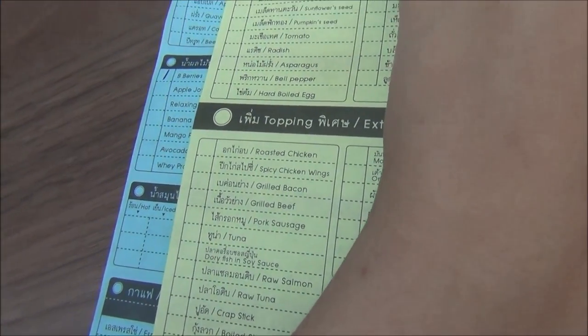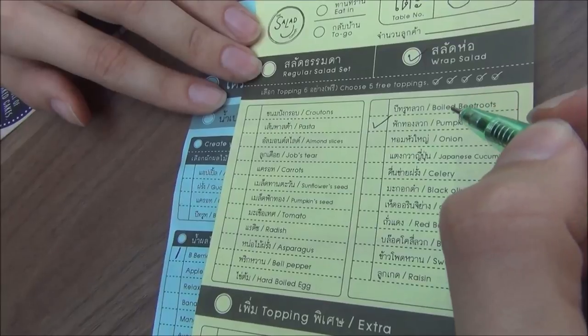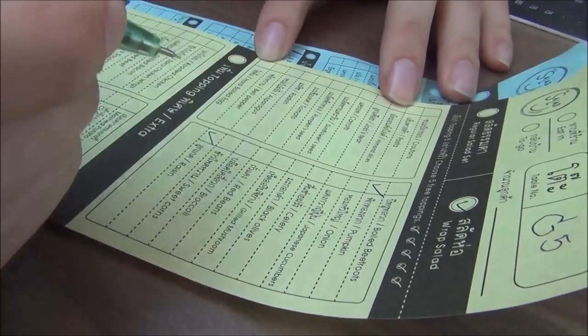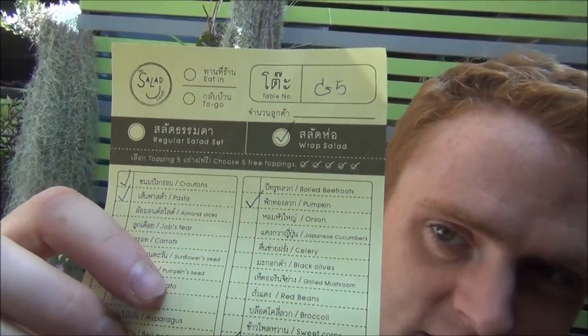All kinds of different ingredients you can choose. We're going to get a wrap with pumpkin and feta cheese. I've got my order picked out — croutons, pasta, carrots, tomato, bell peppers, pumpkin, raisins, grilled bacon, avocado and feta with Caesar dressing. You get a whole bunch of free toppings — I think five — and then you can add extra toppings for a few more baht. After that bike incident I'm splurging right now.